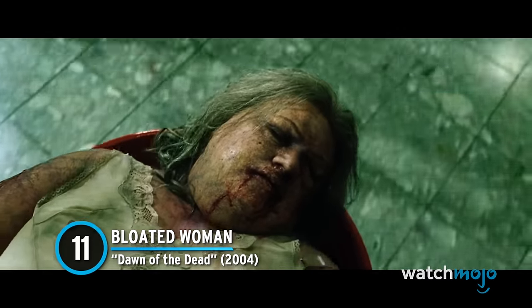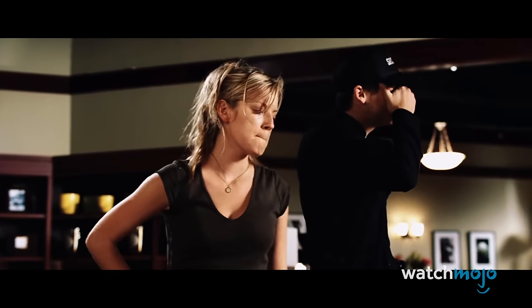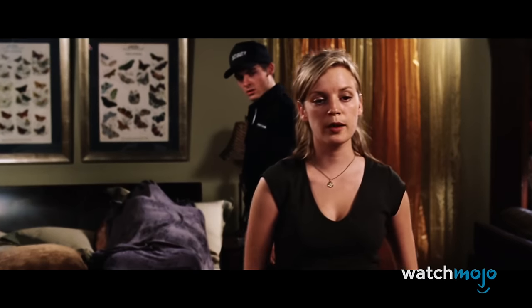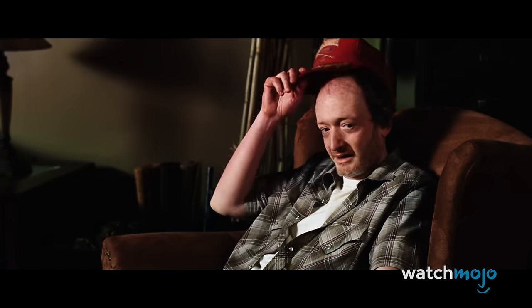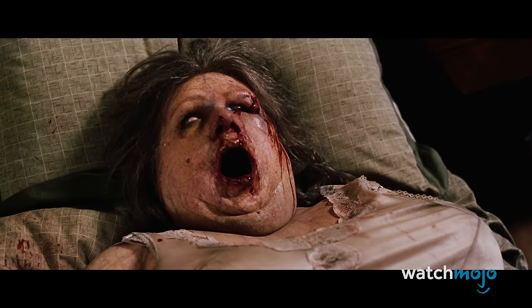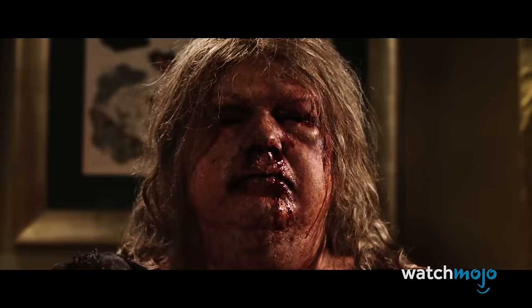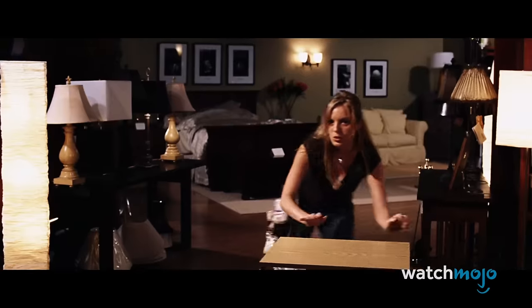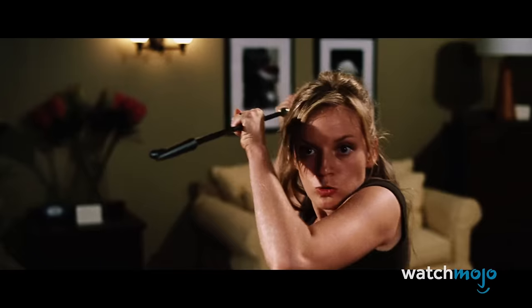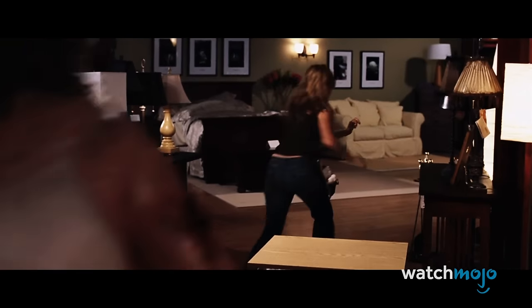Number 11. Bloated Woman – Dawn of the Dead (2004). Zack Snyder sure knows how to direct a zombie movie. This remake of George A. Romero's classic has a huge cast of characters, including one known only as Bloated Woman. This character was bitten off screen and arrives at the mall in a desperate state with no one knowing her name. She's unable to speak and eventually dies from her injuries. Her corpse rises inside of its blanket, opens its now yellow eye, and produces a high-pitched screech as it zeroes in on Anna. It then pounces from the bed and runs towards her, her speed betraying her large frame. Despite being an unnamed character, this zombie is unforgettable.